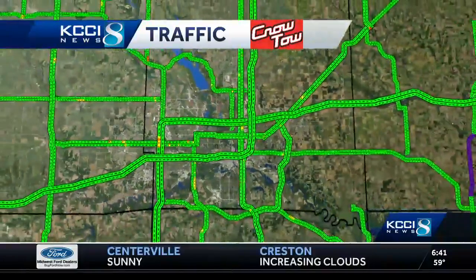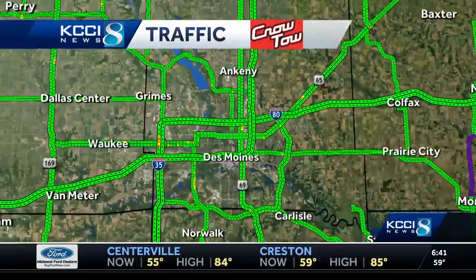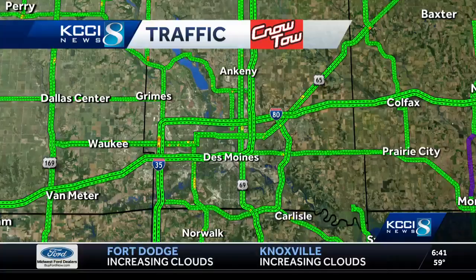The rest of the metro does look okay — green conditions, pretty normal for the rest of the commute. We're going to keep our eye on that crash and have an update for you as soon as we can.